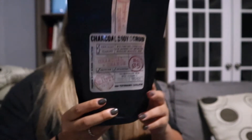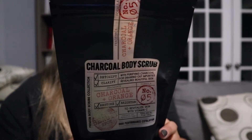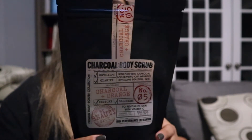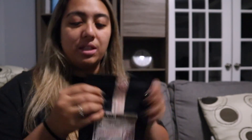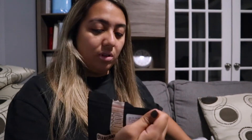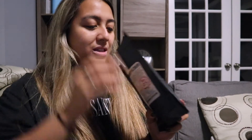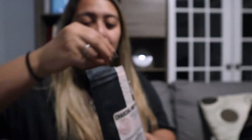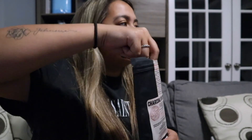Last but not least, a charcoal body scrub. It's supposed to relieve stressed skin, detox, clarify, restore and brighten. This pack was $5.99. We opened it — it smells good, like orange, and the texture looks and feels like sand or salt. I'm going to use it!